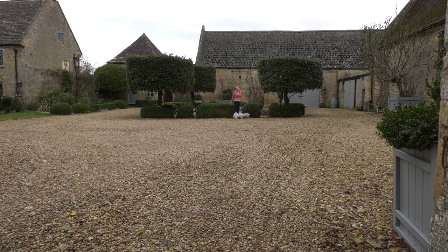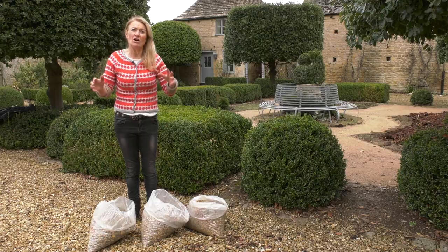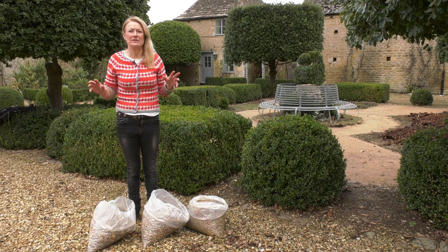I'm surrounded by a sea of gravel. When we arrived here this was a big concrete yard with old sheds and telegraph poles and I ripped it all up and replaced it with gravel and I didn't consider another option.